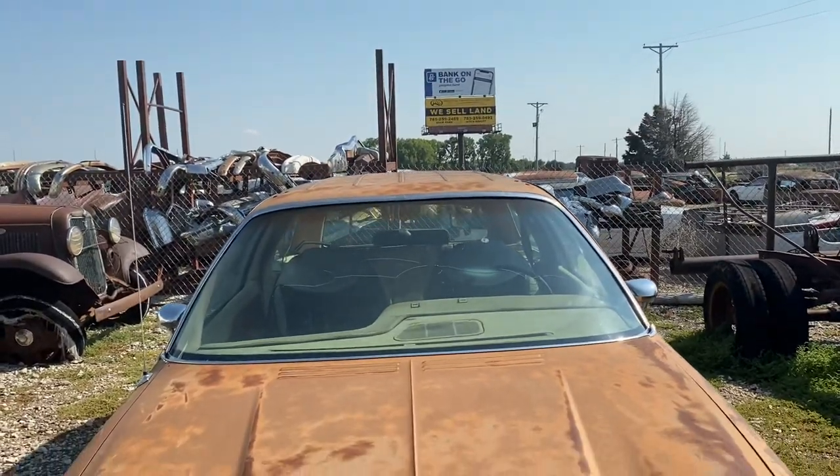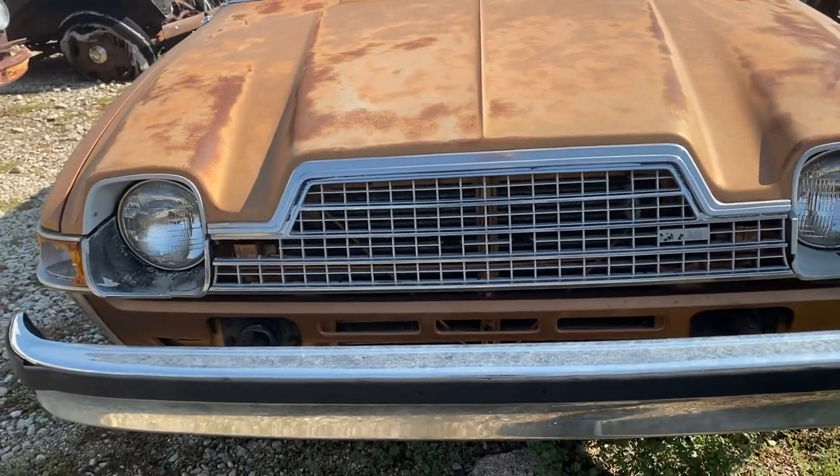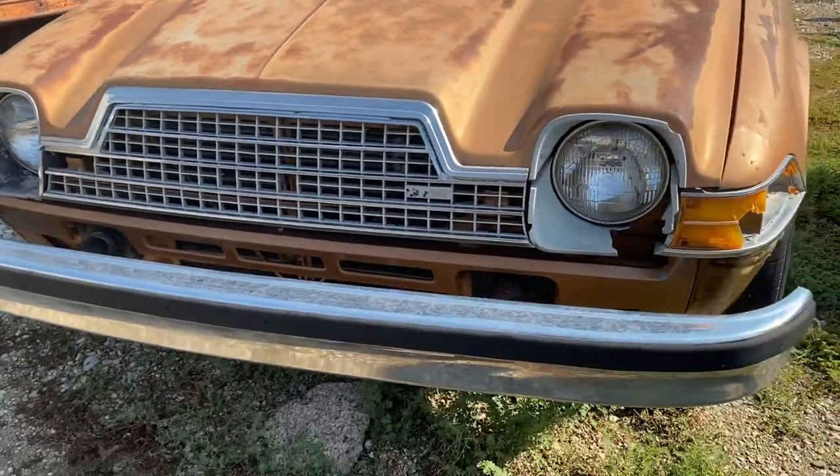Hey everybody, Shav here at Nobody Else's Auto. I'm gonna check out another super cool ride we've got sitting around here today — an AMC Pacer. This is about a '78; this is when they went to the egg crate style grille. These cars are getting so popular. They're a neat little car. Very few of these were saved over the years. Most people thought, who's ever going to want a Pacer? Well, now they're kind of neat, kind of different, and some people are really starting to like them — they're getting their own following.